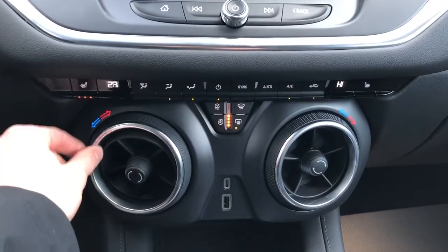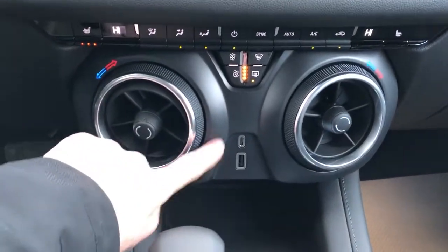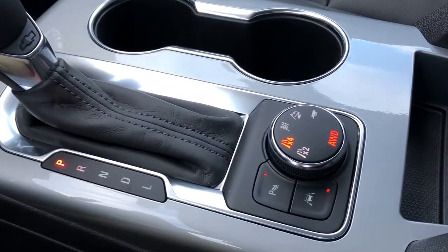We have heated seat options. This is the climate adjustment — you can see we have the little arrows there and it adjusts on the screen. Our charging outlets, gear selection stock, and two cup holders.